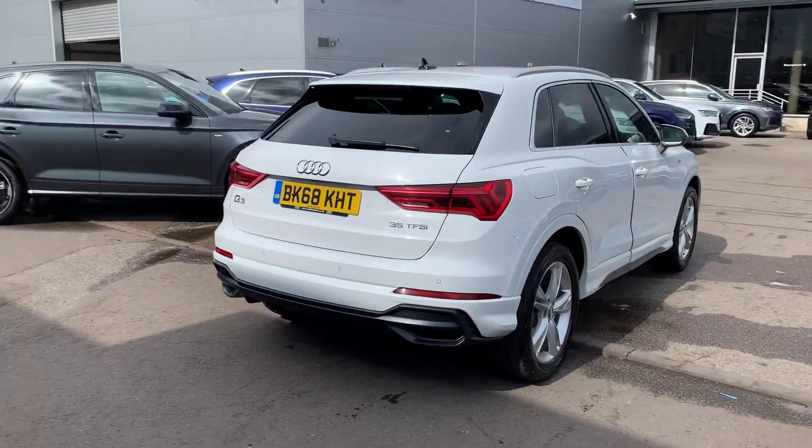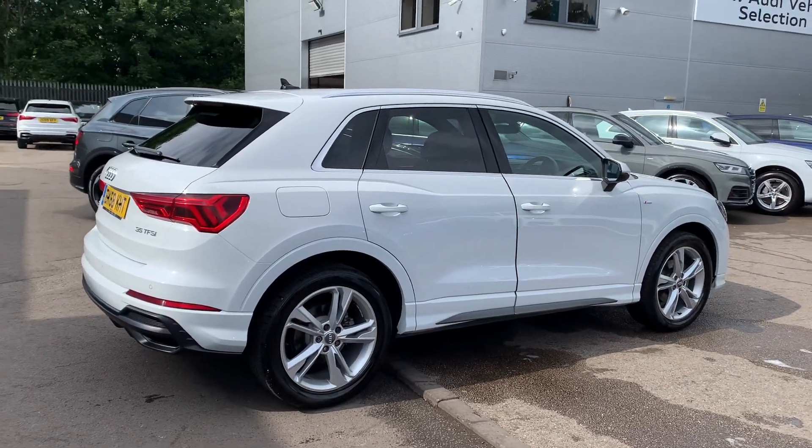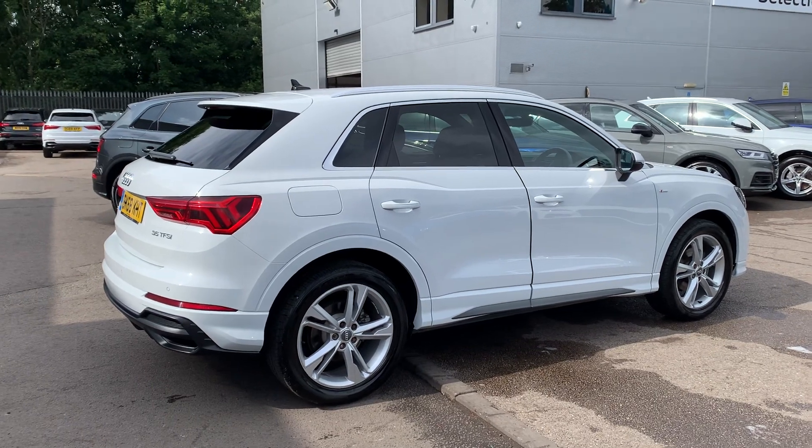The car also features an electric tailgate and rear parking sensors. This is an Audi approved vehicle, so you will get a minimum of one year's warranty and one year's roadside assistance from the manufacturer.